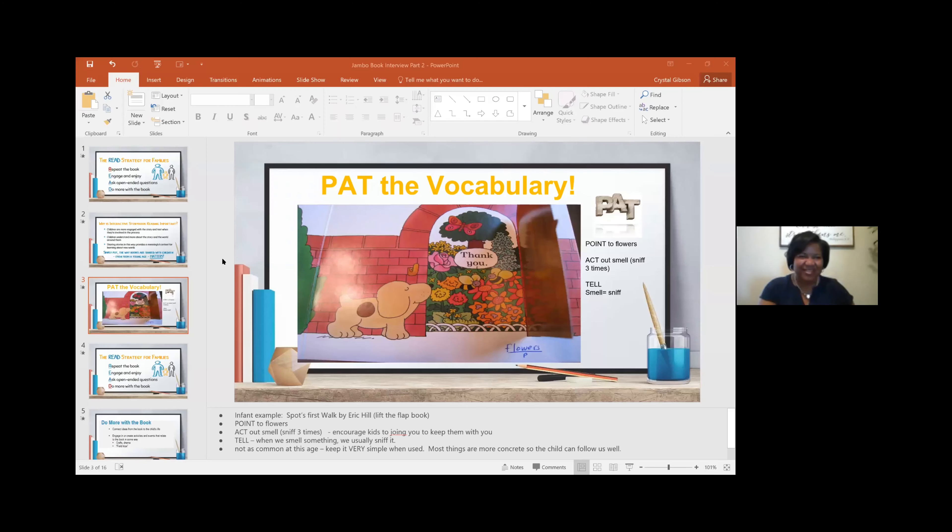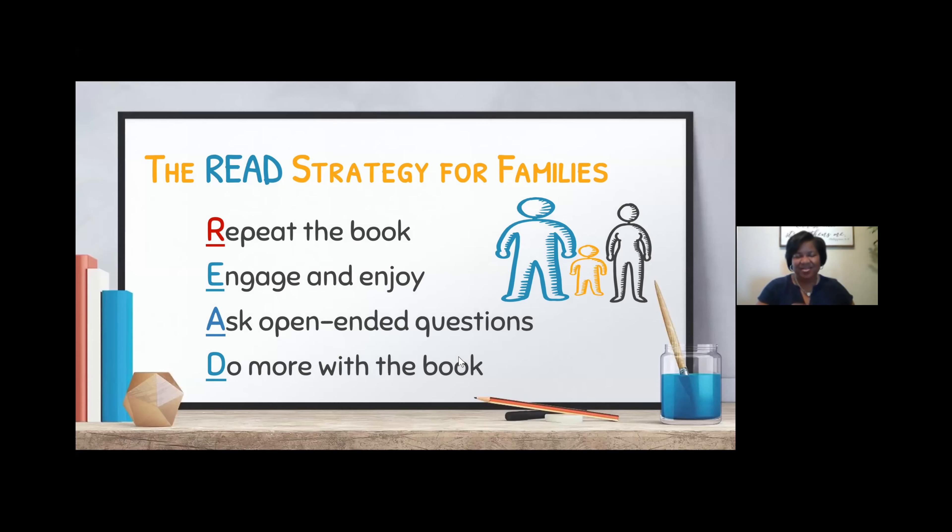Let's jump into the strategy. The strategy is R-E-A-D — READ. Today we are jumping into the R. Let me share my screen. I love a good visual to help remember what I am talking about. The READ strategy for families outlines what each letter represents: Repeat the book, Engage and enjoy, Ask open-ended questions, and Do more with the book.